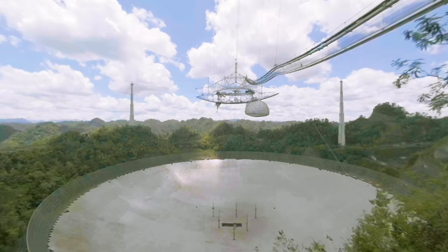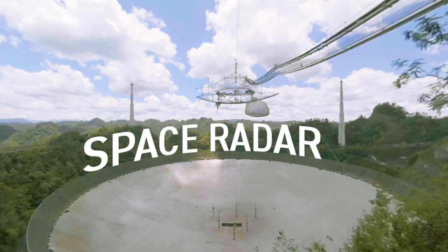And that long thing? Well, it's all that Hurricane Maria left of one of the transmitting antennas. Transmitting — Arecibo is also a space radar that can bounce radio pulses off planets and asteroids as far as Jupiter, or send messages to the stars.